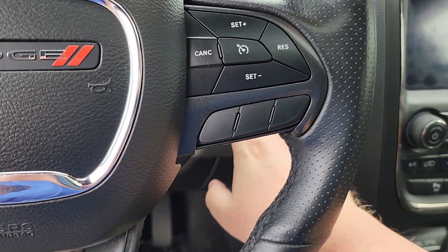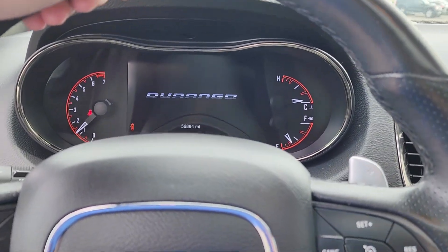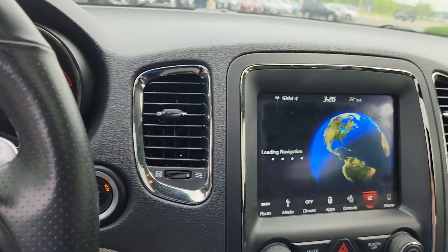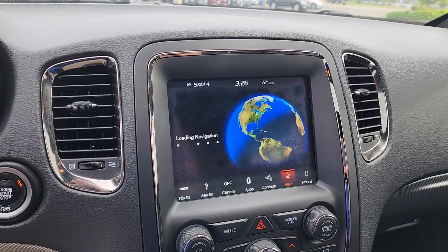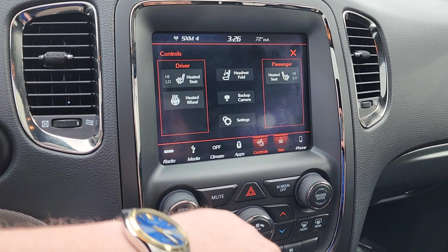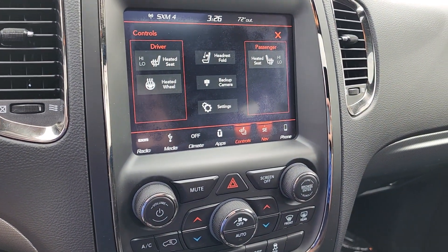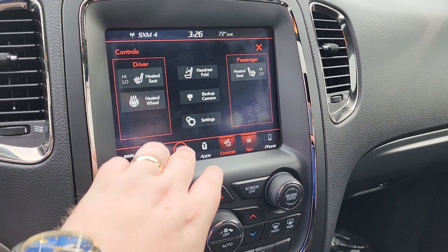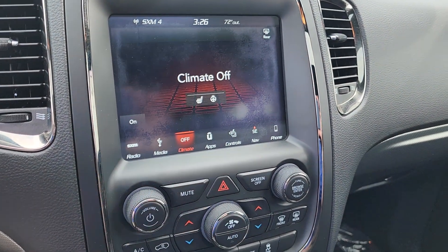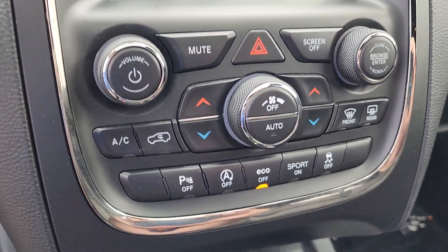Hop in and start her up. Got the nice digital dash right up there. In the middle you have navigation built into the car. Right over here: heated seats, heated steering wheel, and you can power fold the headrest. All your climate controls you can do right from the steering wheel as well.